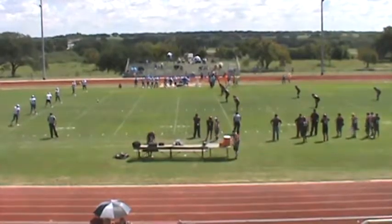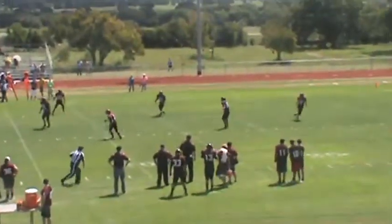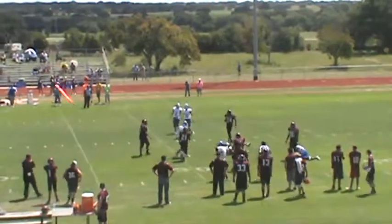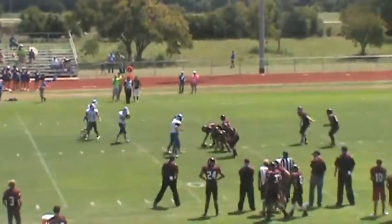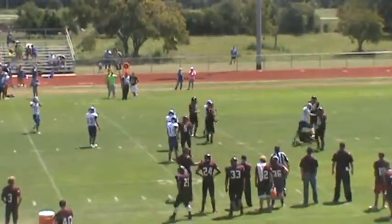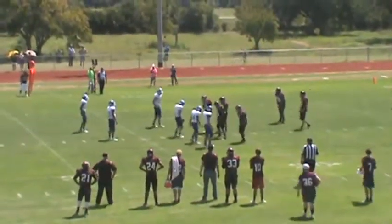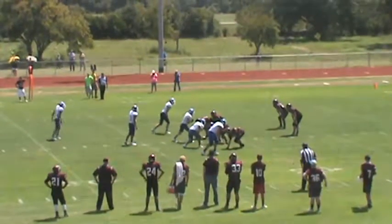2:37 left in the third quarter — kick is up, it is long and away. Lions fields it about his own 12 yard line, gets all the way out. And the score is St. Joe 30 and Oasis Canyon 54. Offset left, on the Oasis Canyon coming out — offset to the left again.